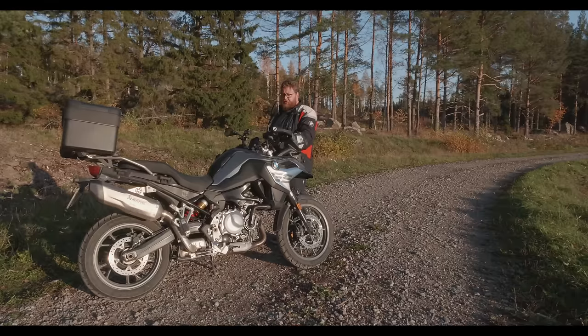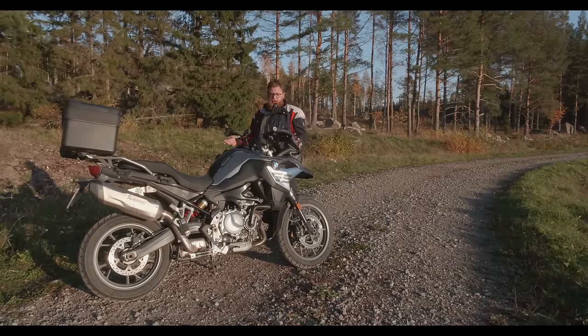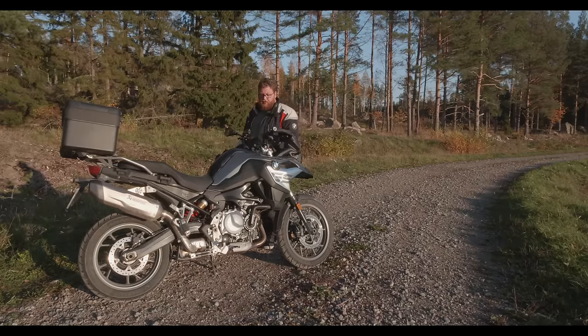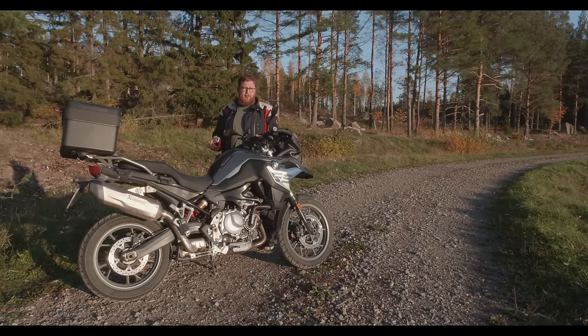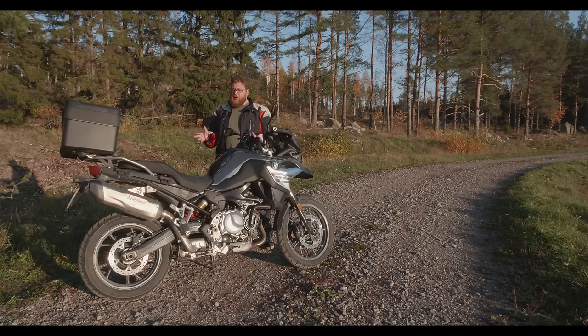The short answer to whether or not this is a great bike, or whether you should get one, is yes — it is an awesome bike. BMW has ticked all the boxes and done an absolutely fantastic job with this bike. It is an awesome all-rounder.